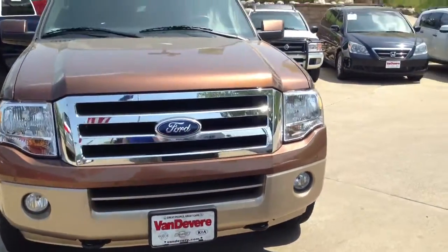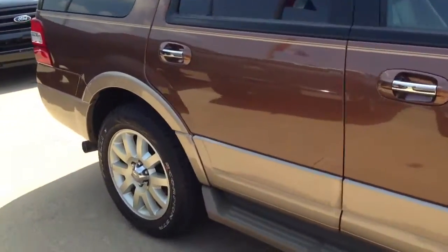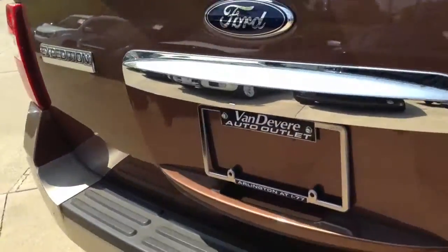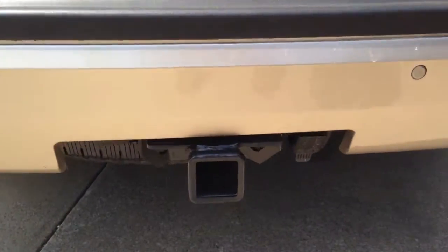There's a nice view of the front for you. You have the chrome grille, of course. I'm just taking it for a little walk around here. I know you asked about the tow package in your email.